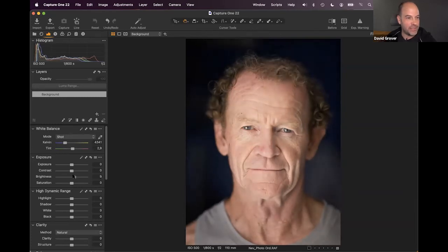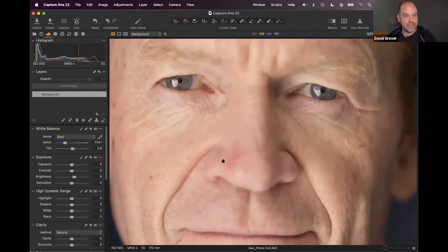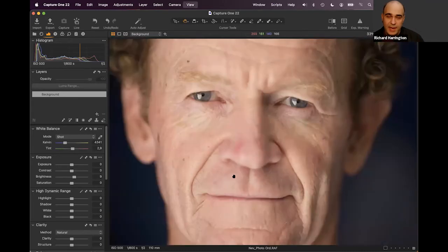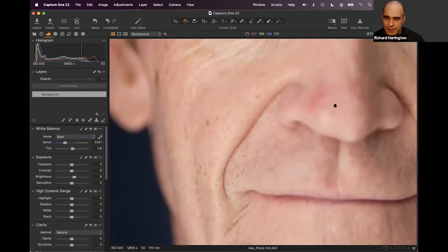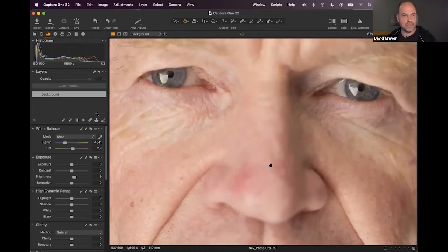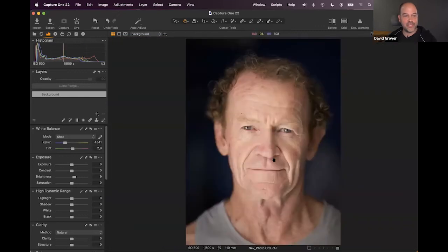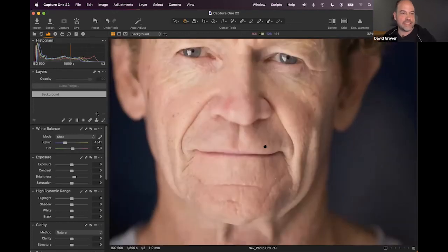Zooming in, a slight color shift is visible on the subject's nose — the camera sensor is more sensitive to radiation and heat, sometimes generating this shift. Babies' noses often show the same issue. There are two approaches: the skin tone tool in the color editor, and a quicker style brush method. The color editor's advanced mode provides more control over saturation and color range.